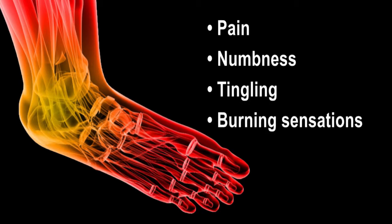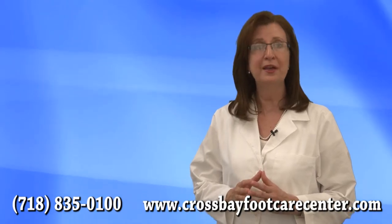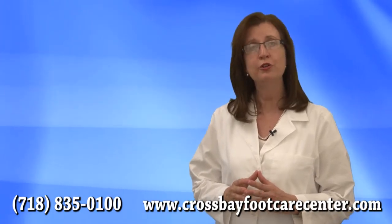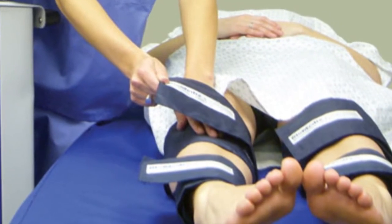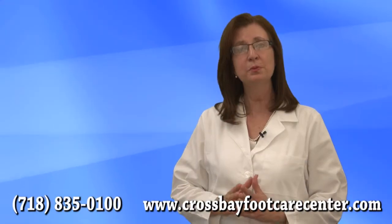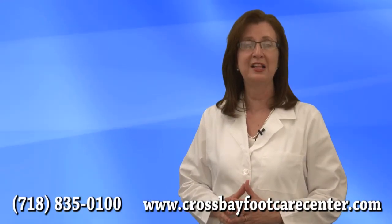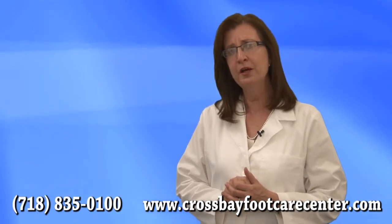And burning sensations. We recommend that you come in for a comprehensive diabetic foot evaluation, during which we will test and assess the circulation to your feet and determine if you have peripheral neuropathy. Once the evaluation is complete, we will design a treatment plan specifically for you.